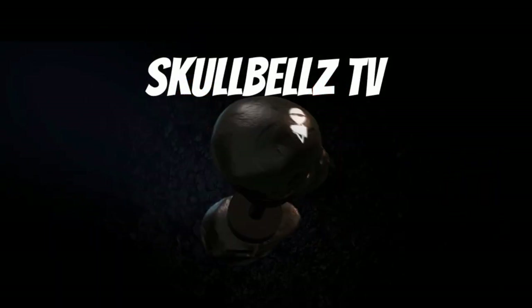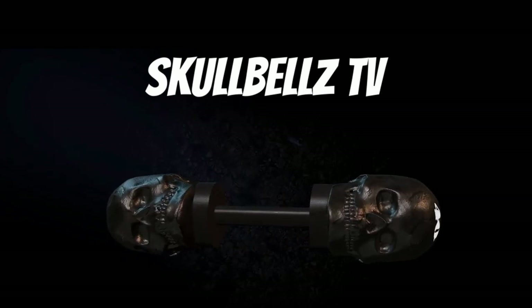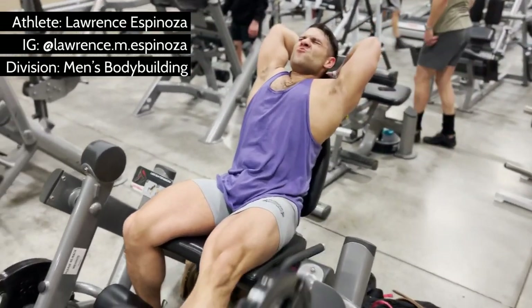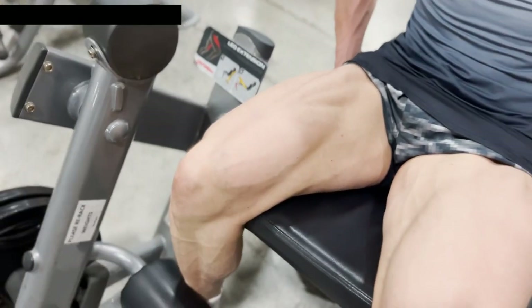An electrolyte is a medium containing ions that is electrically conducting through the movement of those ions, but not conducting electrons. Why do we need them? Sodium assists muscle contractions and nerve functions. Chloride helps keep proper fluid and acid-base balance in your body. Put the two together and you've got sodium chloride, aka salt, something that your body will die without.